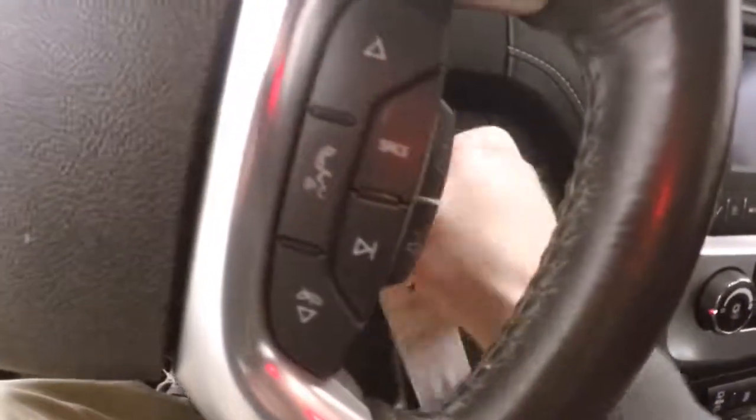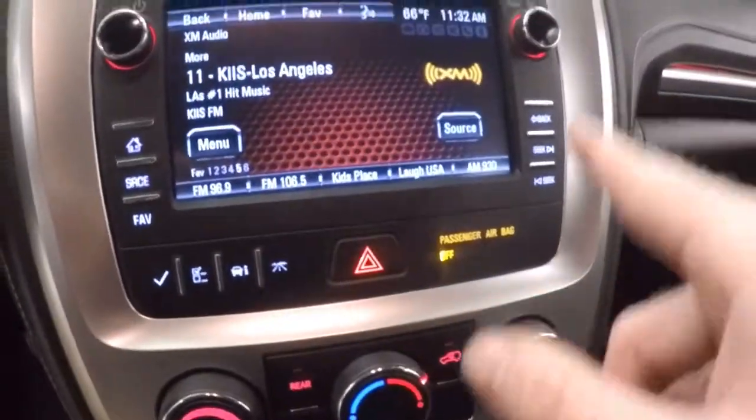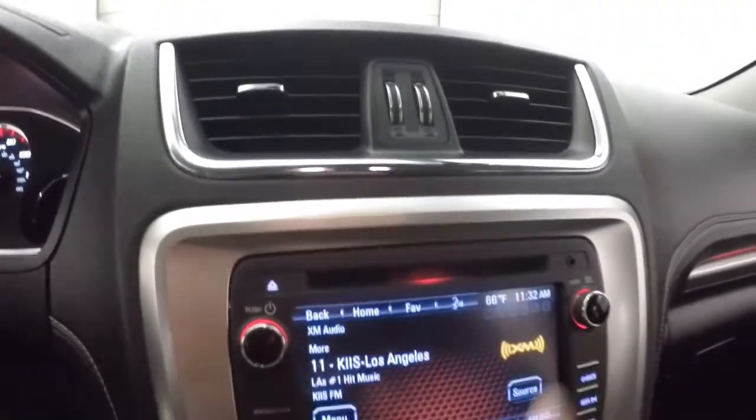Power seat. Cruise control, Bluetooth, and stereo on the steering wheel. The Acadia fires right up. Nice touchscreen display — all of these aren't buttons, they're actually just touch. You just touch it and it goes where it needs to go. The only two buttons are these two right up here.